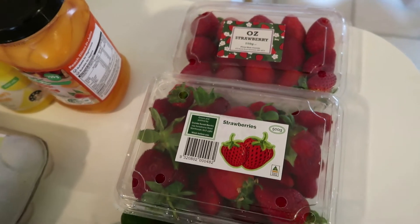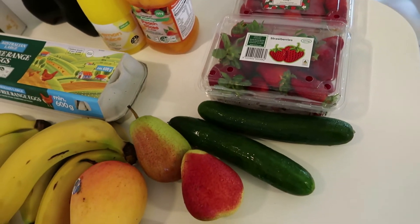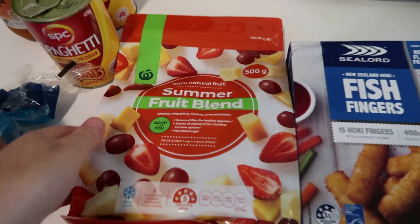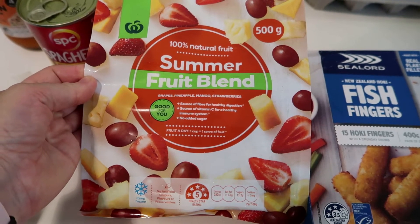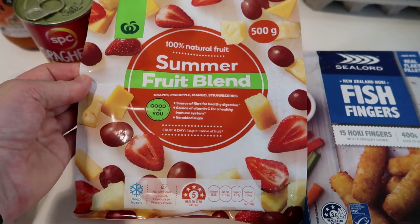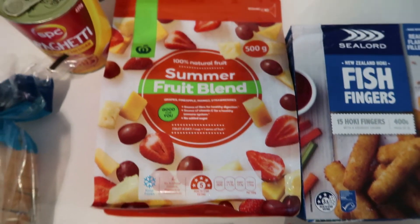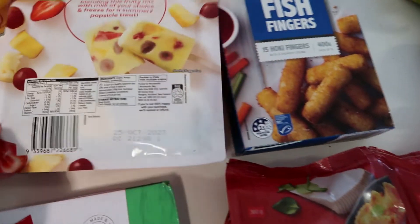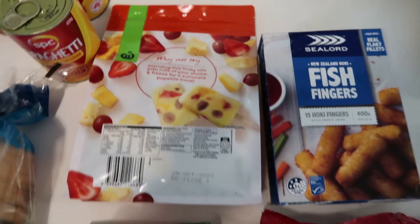I bought two punnets of strawberries - a big 500g punnet and a small punnet by mistake - but the kids have parties so I can send a punnet in to school. I've also got a frozen summer fruit blend with grapes, strawberries and pineapple - good for desserts, smoothies, or even making icy poles for the kids.